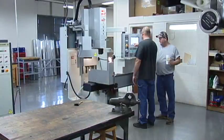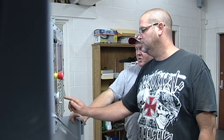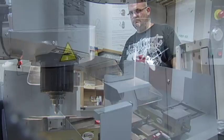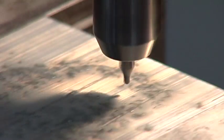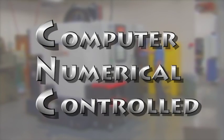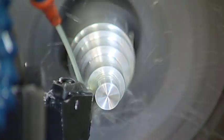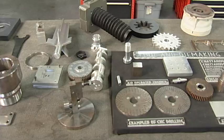The CNC Technology Program gives advanced training for graduates of the Machine Tool Technology Program, or to persons with at least five years of machine shop experience. CNC, or computer numerical controlled machines, are becoming the standard in manufacturing of precise parts and components used in many types of industry.